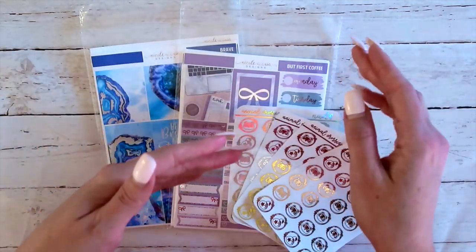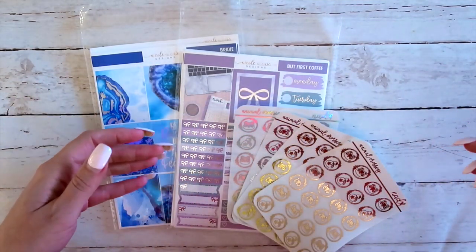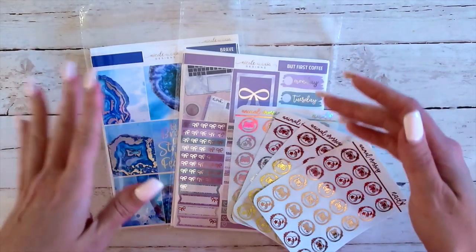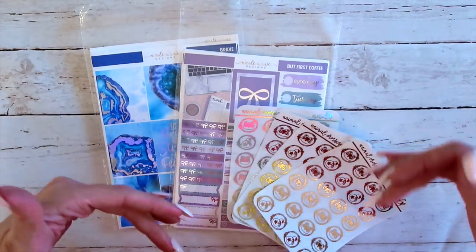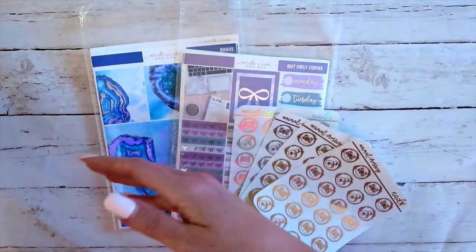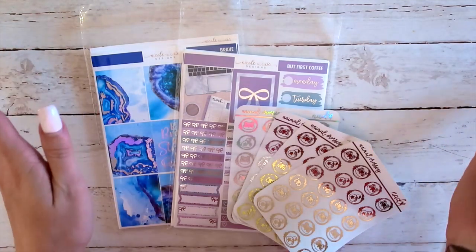I will link down below — check out all the other shops that participate. Also, if you do not know, I am actually a moderator for the ultimate planner sale. I've had a few people say to me, oh my God, you're always in the sale, but that is because I do help out with some stuff behind the scenes. So that is why I always participate. It is my favorite sale anyway — that's why I wanted to become a moderator.